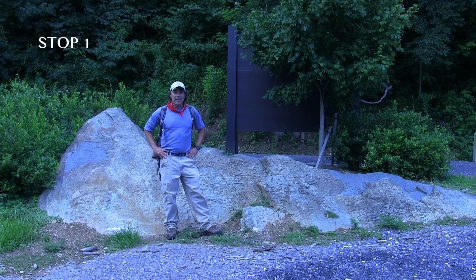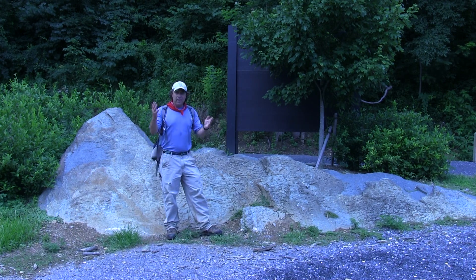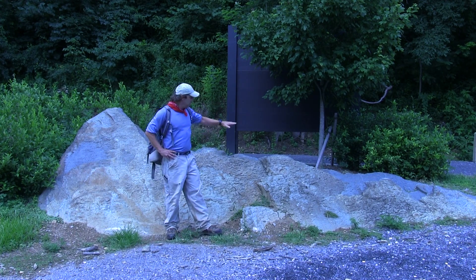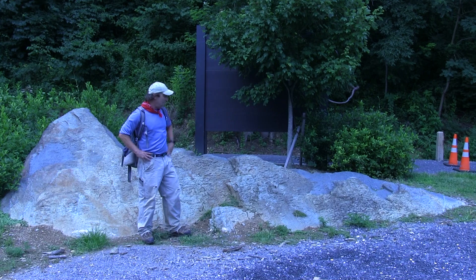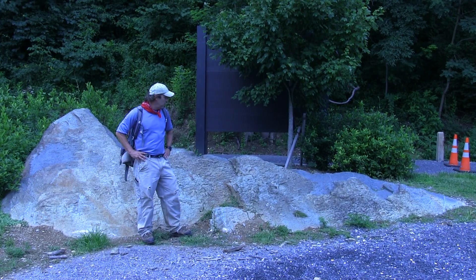Welcome to Stop 1. We're standing here on the edge of the parking lot at the East Trailhead. Behind me is an outcrop of Catoctin greenstone. On this field trip, we're going to see a great deal of the Catoctin greenstone, which is what the Blue Ridge Tunnel is bored through. This rock, you can see on some of the fresh surfaces, is actually a bluish green. Originally this was a basaltic rock that's been metamorphosed and turned into a rock we know as a greenstone with blue-green minerals.